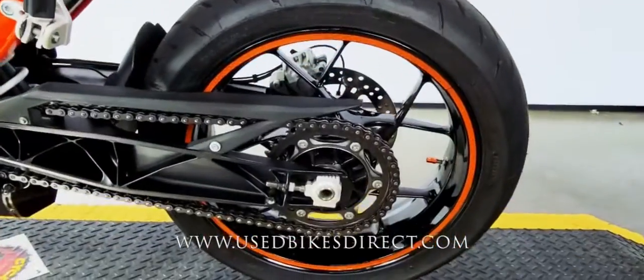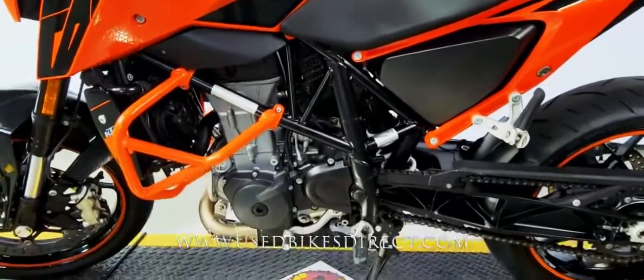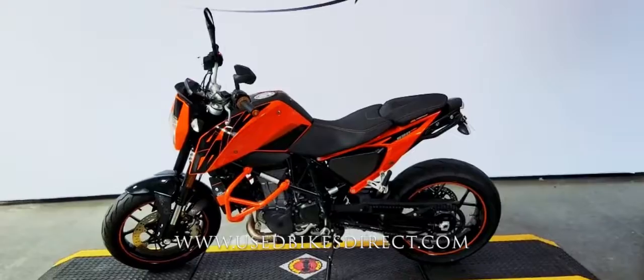And of course, going along with KTM's traditional look, you're going to have that orange and black paint scheme that's just so beautiful to look at. In addition to that, it's going to have loads of technology — you're going to have those selectable ride modes and ABS to help keep you riding safe.